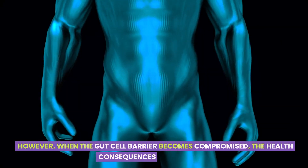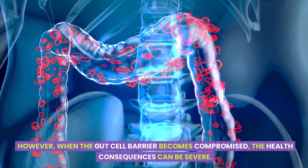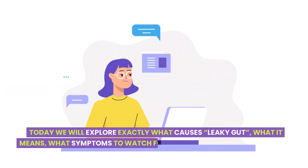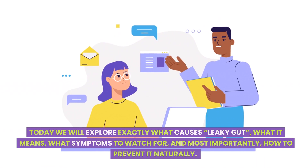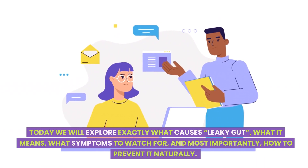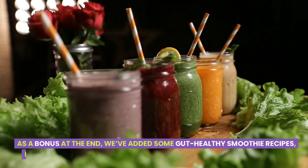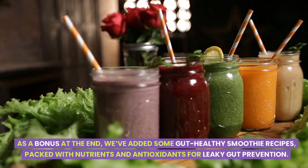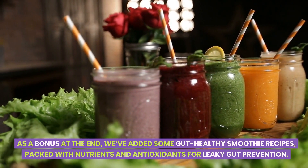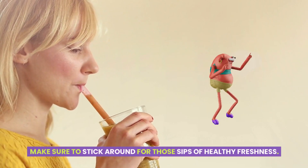However, when the gut cell barrier becomes compromised, the health consequences can be severe. Today, we will explore exactly what causes leaky gut, what it means, what symptoms to watch for, and most importantly, how to prevent it naturally. As a bonus at the end, we've added some gut-healthy smoothie recipes packed with nutrients and antioxidants for leaky gut prevention. Make sure to stick around for those sips of healthy freshness.